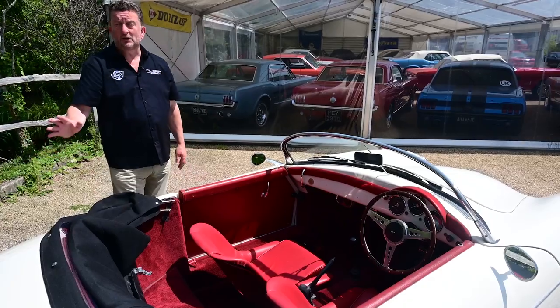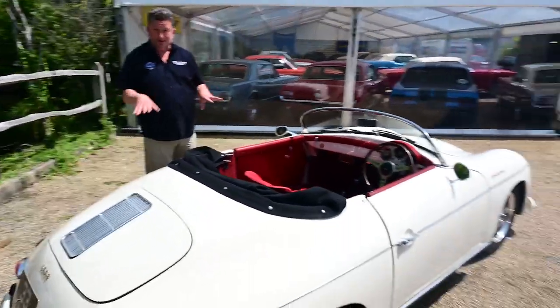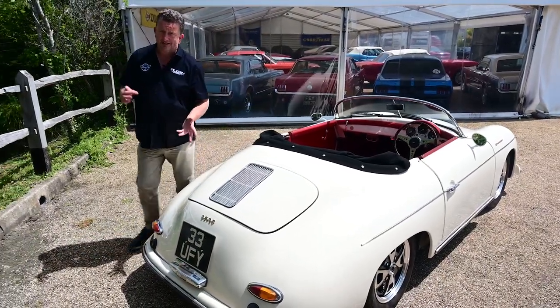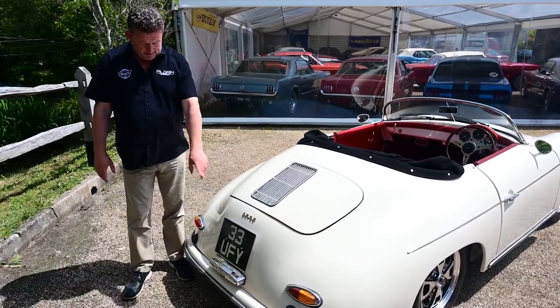It's got a 1650cc Volkswagen engine in it with twin carburetors. Of course these are very lightweight because they're fibreglass, so they whistle along quite nicely. This one has been UK registered, it's been through British standards and everything else, so it's correctly registered and totally legal to drive in the country.